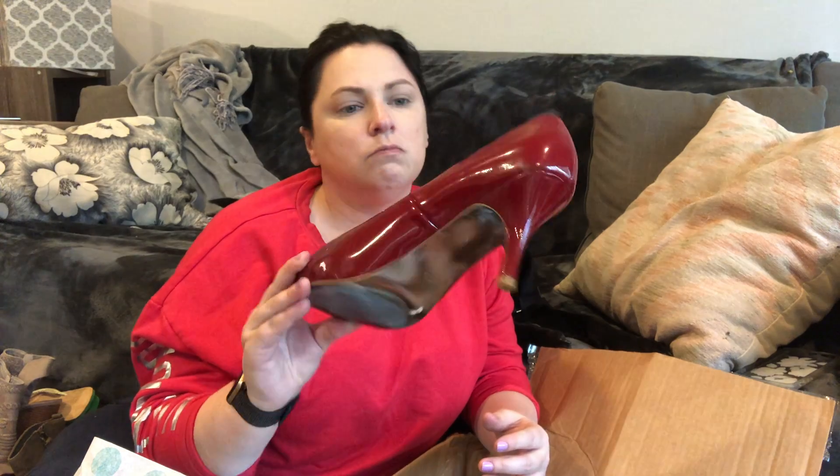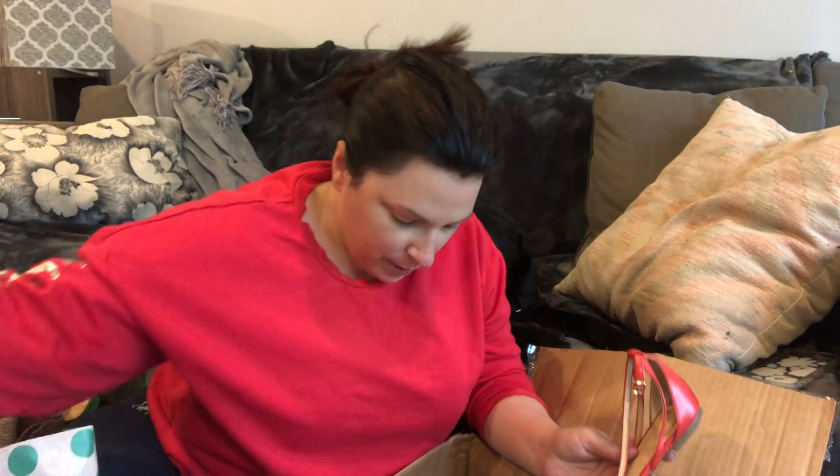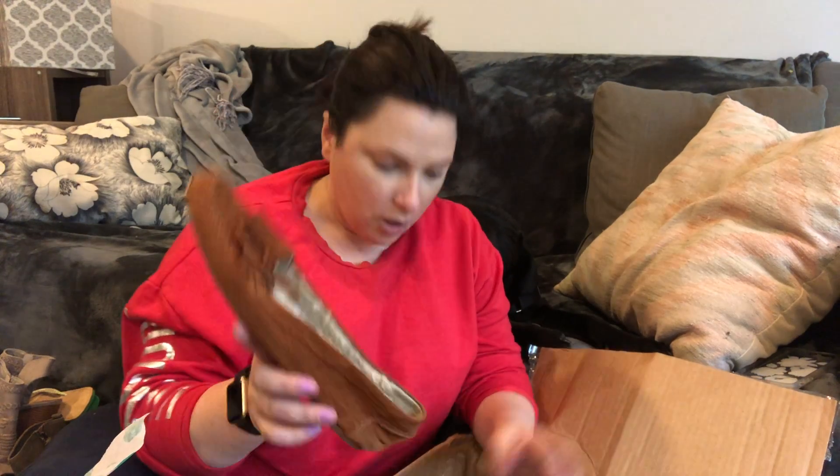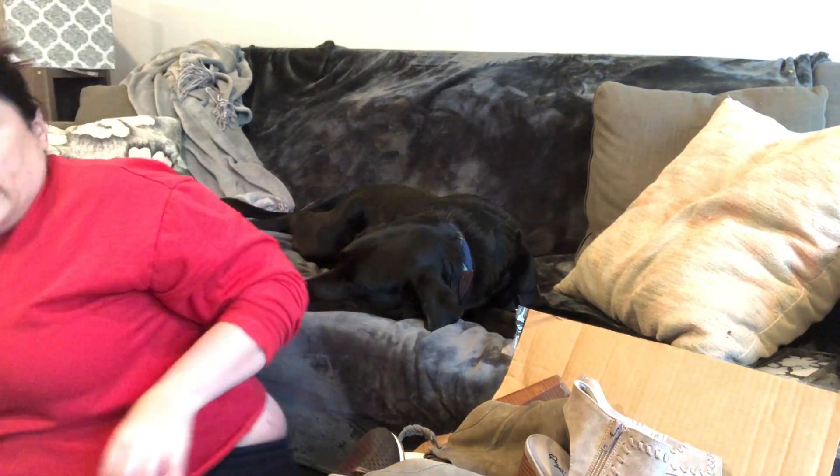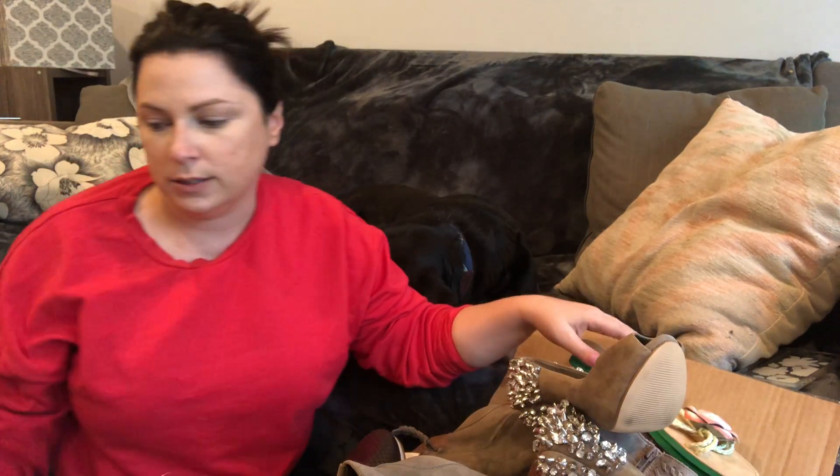Steve Madden — just a classic burgundy pump. Banana Republic — just a basic flat, nothing exciting, smaller size six. Steve Madden moccasins. Counting up to 32 pairs so far — so there should be 18 pairs of shoes in this final box. Let me switch these boxes here.